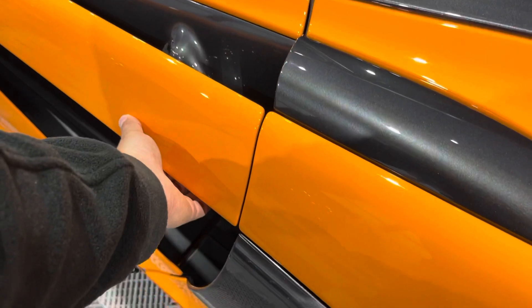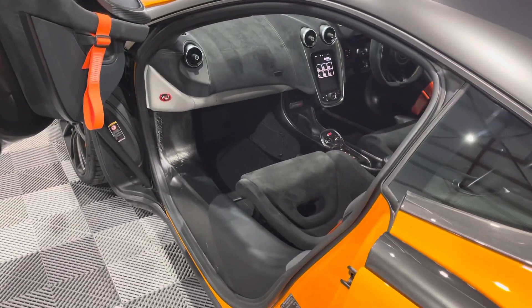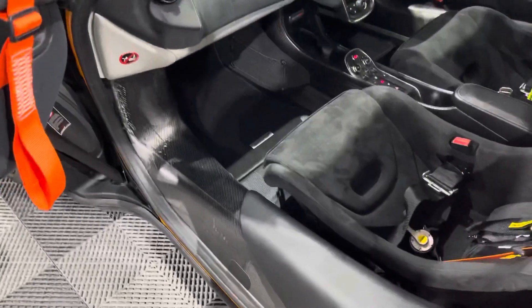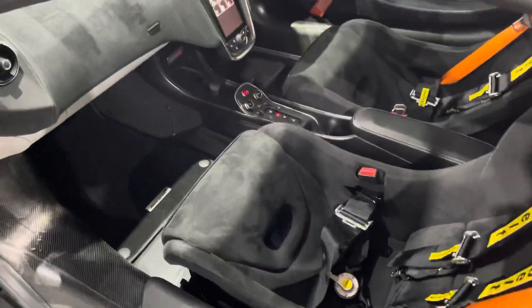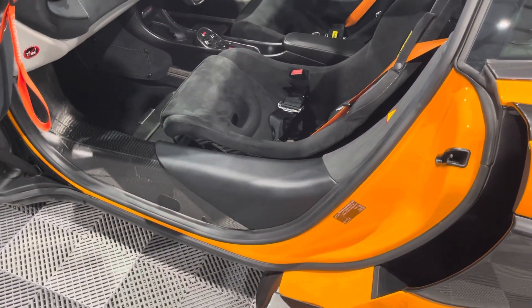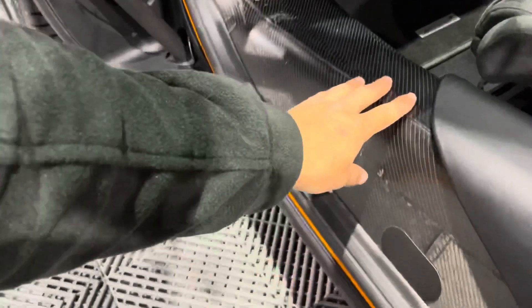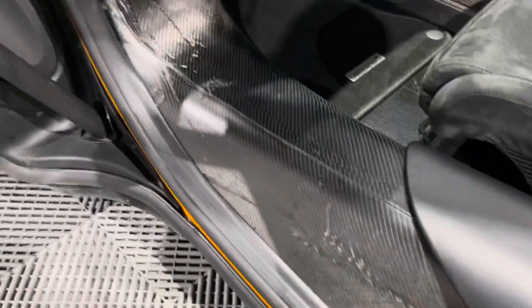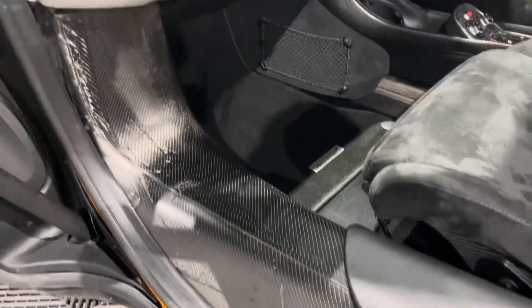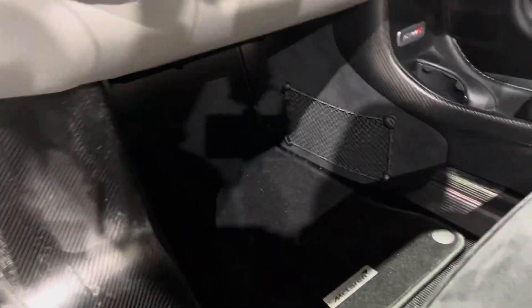If we open these fantastic dihedral doors, you can see the MSO X influence. First of all, you've got the exposed carbon fibre tub. The whole car is built around it — that's why it's so light, roughly around 1,200 kilos dry, which is phenomenal, probably lighter than any other supercar available currently. You've got the exposed raw carbon fibre tub here, just like in the MSO X. This is not marks or damage — it has come straight out of the mould, exposed for all to see, and it looks fantastic. It makes it feel like a stripped-out racer car.